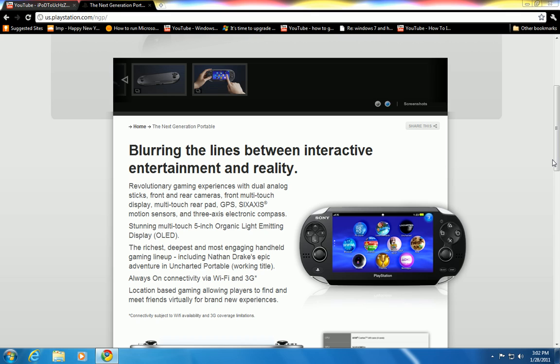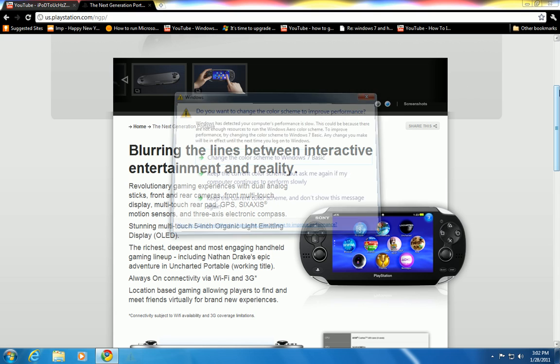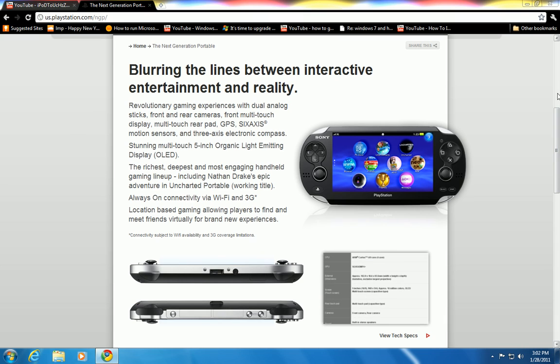The screen is a five-inch organic light-emitting display, which is OLED. It does have a big game lineup including Uncharted. It's always connected because it now has 3G — it still has Wi-Fi but also has 3G — which is really good for people who want to stay connected to the internet on the go, solving problems for those without connection on the bus or elsewhere.